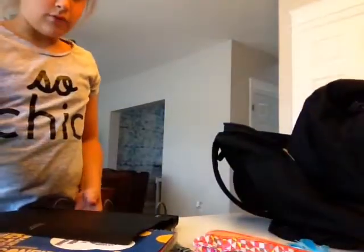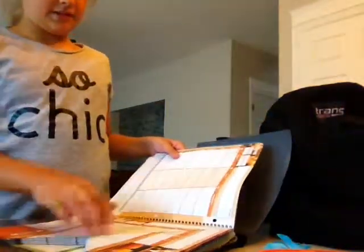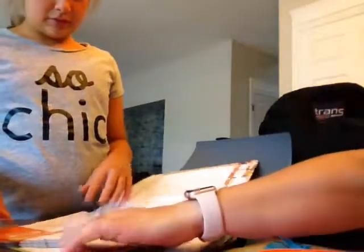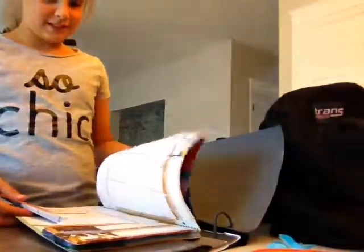A little magnet for her locker fell out too. And then she's got her planner — she did some creative stuff with it. You could say she was a little bored. She folded it so she knew what day she was on, so if you need to get to the last day, you just go back here. She didn't really write anything on her planner, which is always great.